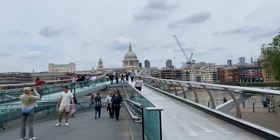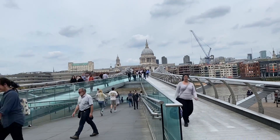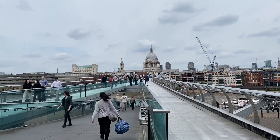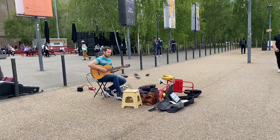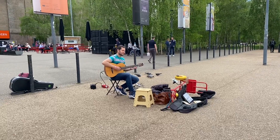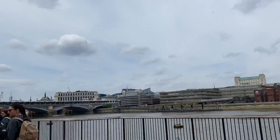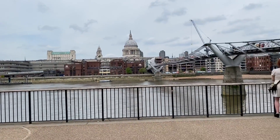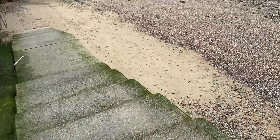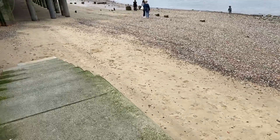I just want to show you the Millennium Bridge — I just walked over it from St Paul's Cathedral to the other side of the river. I decided to walk down to the river. I've never done this before, but I'll be touching the Thames River water.